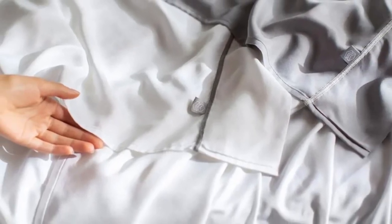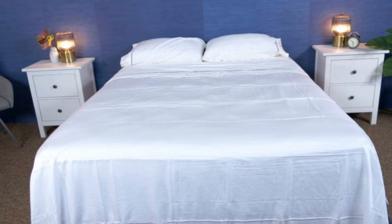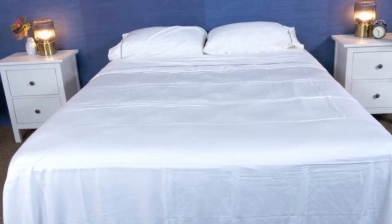Layla offers a 120-night trial period to let you really see if these are the sheets for you. If you keep them, you get a five-year warranty.